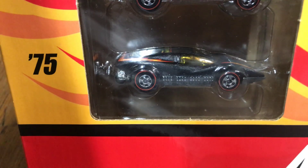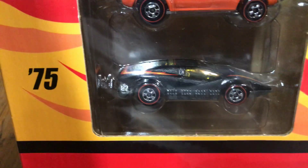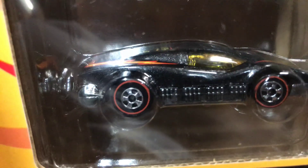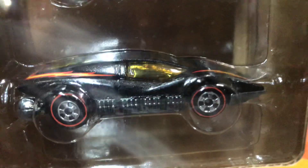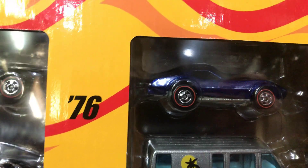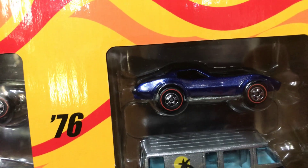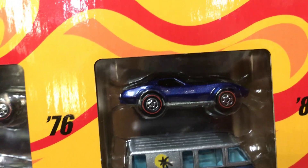For 1975 we have the Large Charge, which is a good car for the track if you want to race — it has a metal bottom and good aerodynamics, pretty cool. Then for 1976 it's a Corvette Stingray in blue.